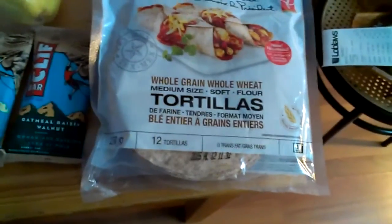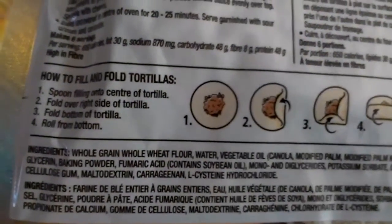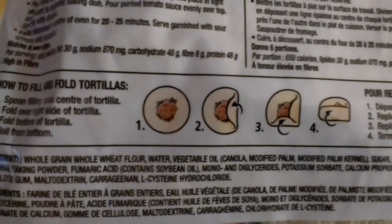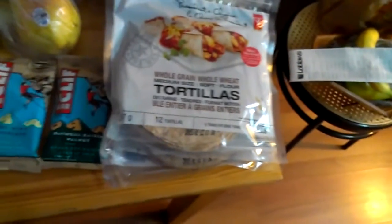These tortillas are my mainstay for just making a sandwich. They last forever — I put them in the fridge and the expiry date is April. Pretty cheap too. When you're getting tortillas, look for the ingredients: the first ingredient here is whole wheat flour. It doesn't say 100% whole wheat but there's no other flour, so that's what it is. It has canola oil and palm oil which I usually avoid, but you have to make some compromises. These are better than the El Paso brand.